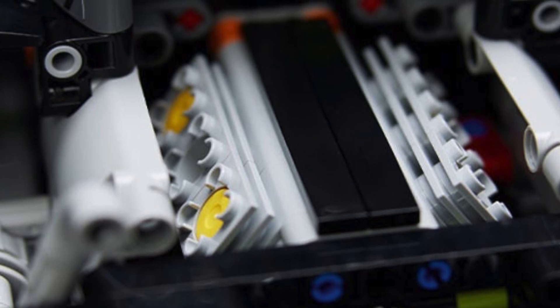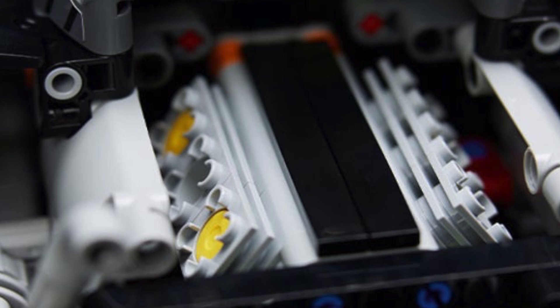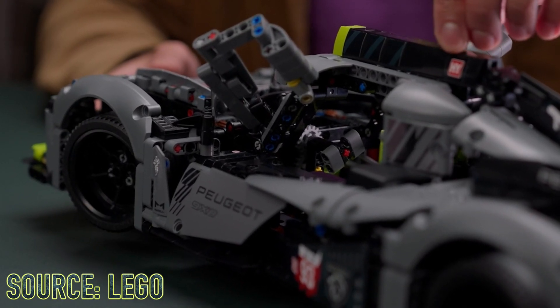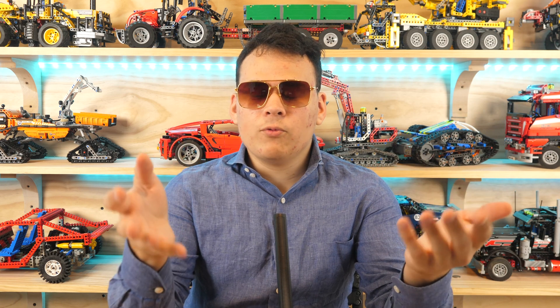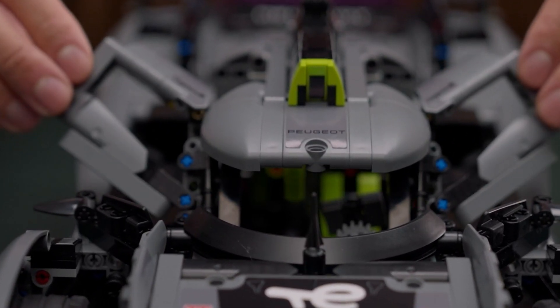This car also does come with a V6 piston engine, which is pretty cool and a standard feature for all LEGO Technic cars, as well as a working steering yoke. So when you turn the wheels at the front, you can see the yoke inside, and the doors also open in a very interesting way.